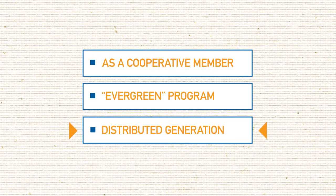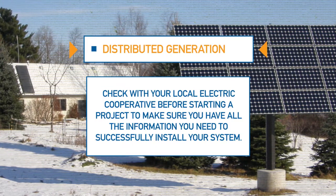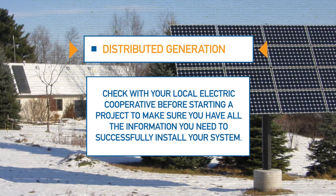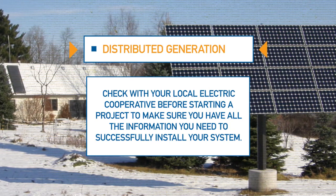Finally, you may be considering investing in building your own solar array or other renewable energy source. Your cooperative invites you to talk to us before committing to a project or installer to ensure you have all your technical and financial options covered.